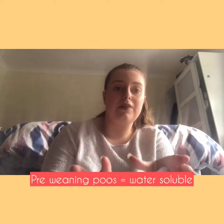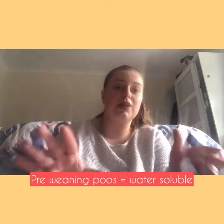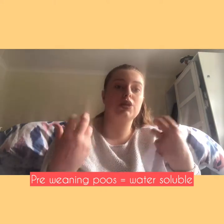Breastfeeding or formula-feeding poo before weaning can go straight in the wash because it is water soluble, so you don't need a liner just to deal with milk poo. But liners are still good for keeping wet away from skin, so that's one thing to consider.